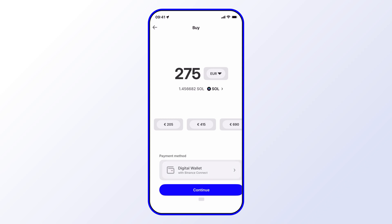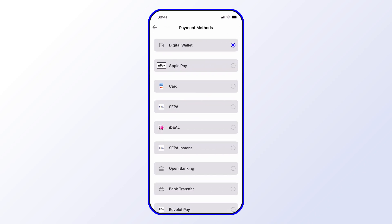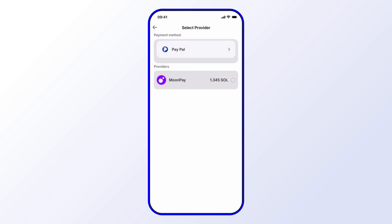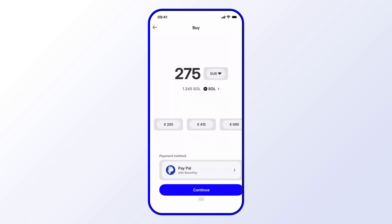Again, select the payment method, go through the options, and select PayPal. Then select the provider and go through a similar sequence of steps: select Continue, get connected to the third-party payment provider, and complete your purchase.